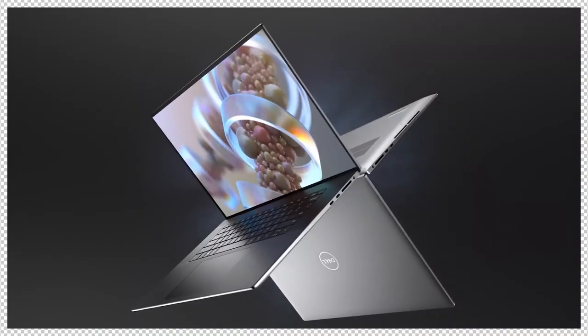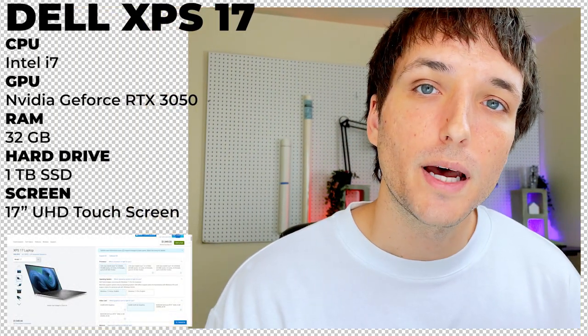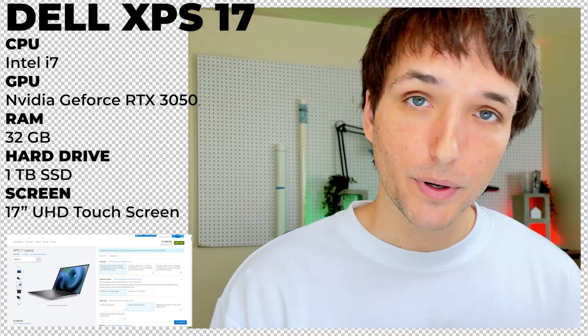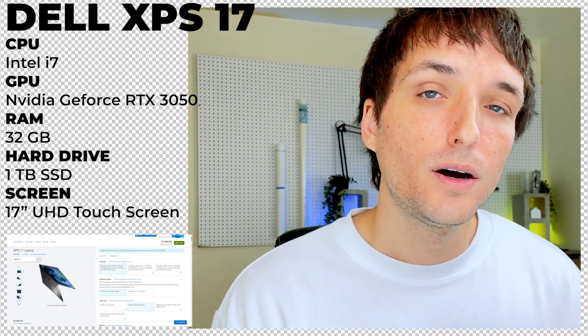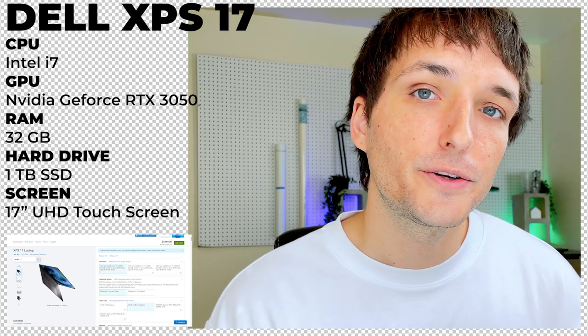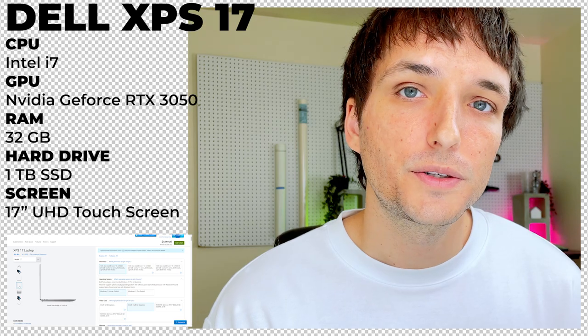Our pro tier laptop is probably the most popular laptop in architecture school. It's extremely lightweight, functional, nicely designed, and set at a pretty nice price point for what it has. This laptop is called the Dell XPS 17. I would highly recommend the build with the Intel i7 CPU, the Nvidia RTX 3050, 32 gigabytes of RAM so it's really snappy, one terabyte of storage, and a dominating 17-inch ultra HD touchscreen.